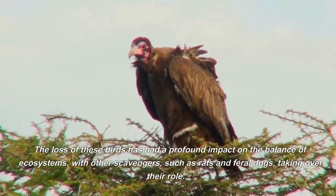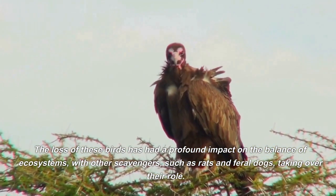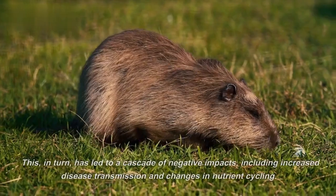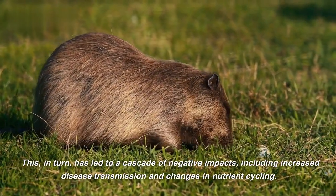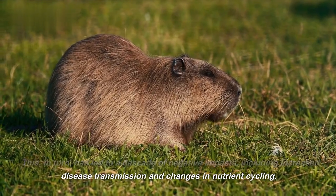The loss of these birds has had a profound impact on the balance of ecosystems, with other scavengers, such as rats and feral dogs, taking over their role. This, in turn, has led to a cascade of negative impacts, including increased disease transmission and changes in nutrient cycling.